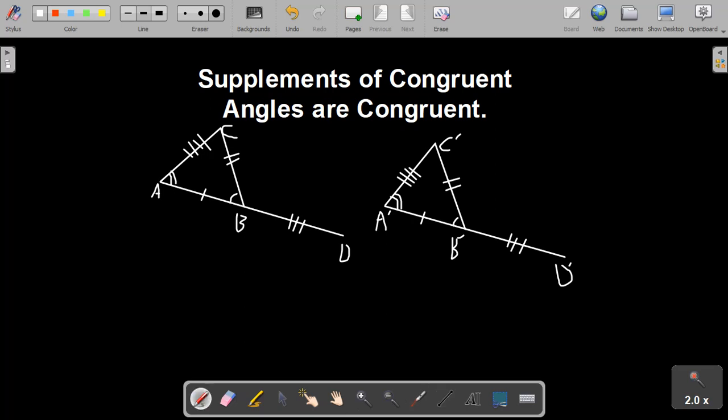We know that AB ≅ A'B' and BD ≅ B'D', so by segment addition, the segment AD is congruent to segment A'D'.